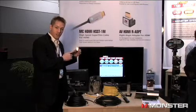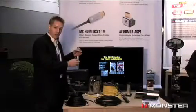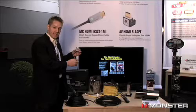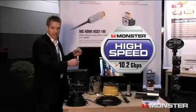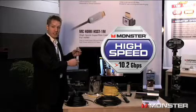The first is this super thin version. We have an embedded integrated circuit in the connector that allows us to use the super thin cable. Very flexible, very thin, up to 5 meters, and it goes 10.2 gigabits per second at Monster high speed rating.